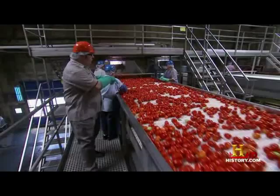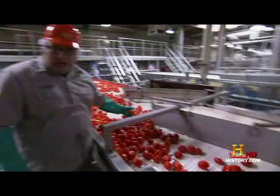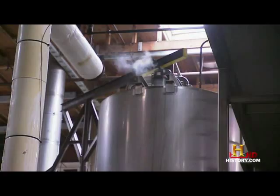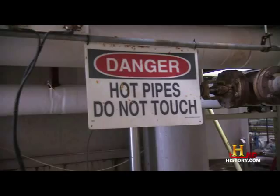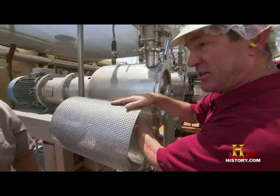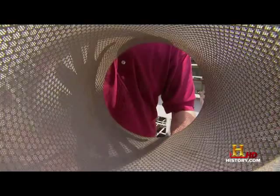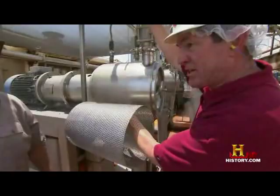But say goodbye to the whole tomato, because it's going to the grinder. A heating tank softens the tomatoes for easy seed and skin removal. Then a series of pipes thrusts the chopped tomatoes through an extractor. There's a screen inside the machine — the juice is forced out and goes to concentration, and the only thing left is the skins and the seeds.